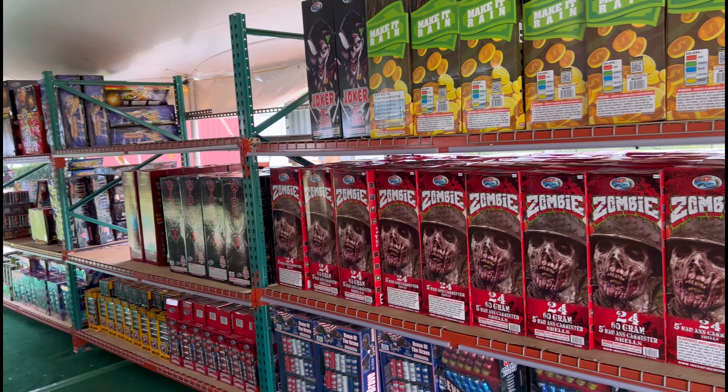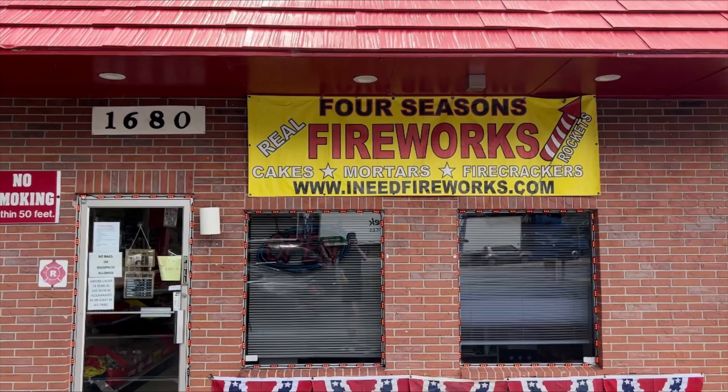Here's all the shells that they carry. Thank you guys for watching. Sorry I maybe didn't do the best filming — I got what I could, but at least you got to see a little bit of the fireworks store. Make sure to head on down to Four Seasons Fireworks. They have great cakes, mortars, firecrackers. They make their great line of products. Make sure to check them out. See you guys in the next video. Bye.